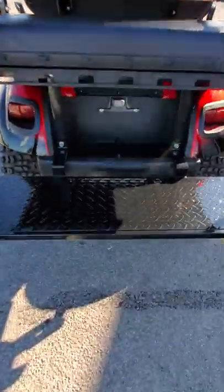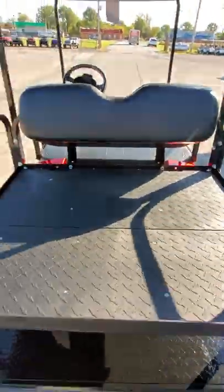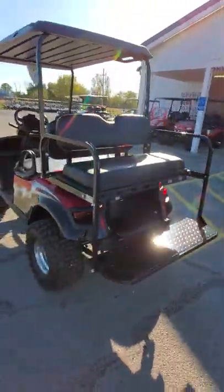It does have a lighted rear license plate bracket. In the rear seat here — pull that down — now you have your cargo area. Fold it back up and now you have your four-passenger seating capacity.